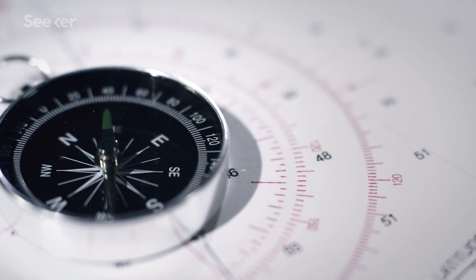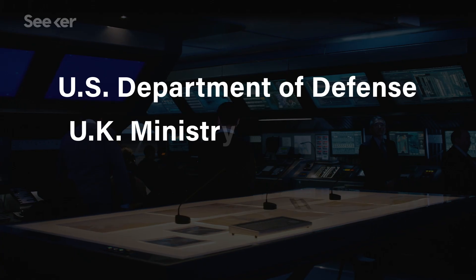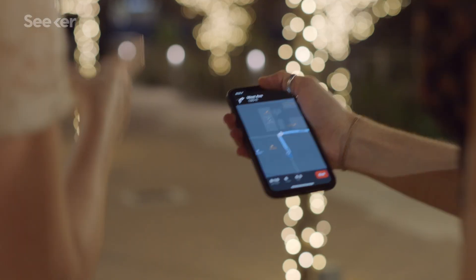The world magnetic model is necessary to correct for local compass errors, and is used by the US Department of Defense, the UK's Ministry of Defense, NATO, and even average everyday smartphone users like you and me. We update the model every five years, and actually updated it ahead of schedule because the dip pole is moving so fast.